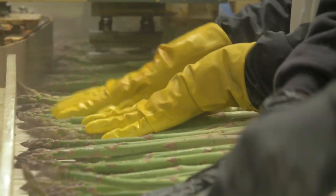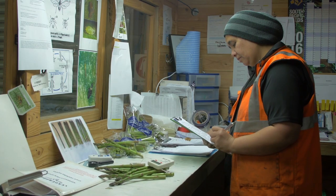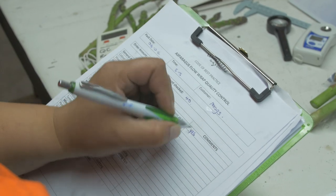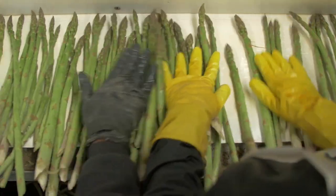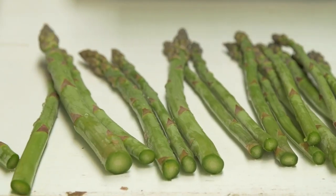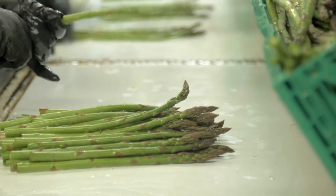Grading and packing takes place to strict customer standards and specifications. Quality control checks by trained staff members are carried out repeatedly throughout the day to ensure these quality standards are being maintained.